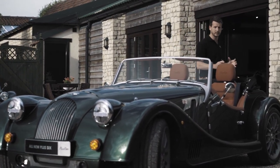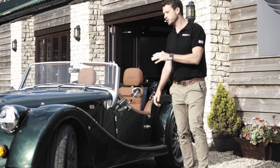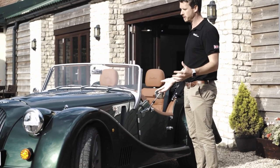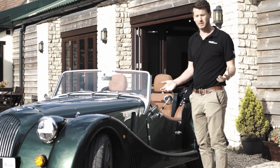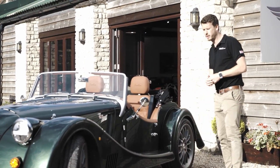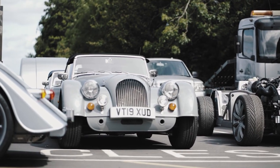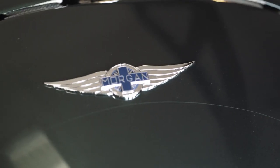The great thing about this engine and gearbox is that the fuel consumption is very good — around 38 miles per gallon combined. With the 46-litre tank we should be getting well over a 300-mile range out of it.